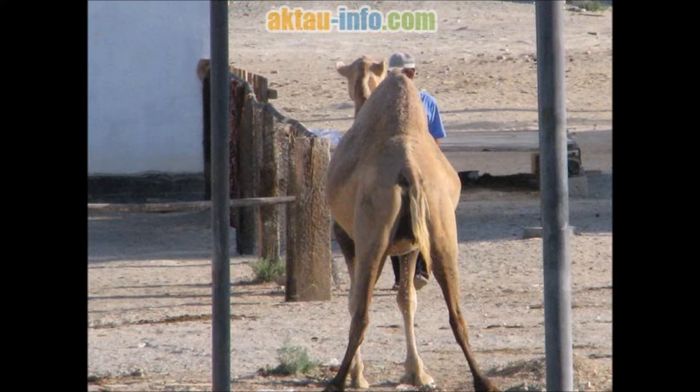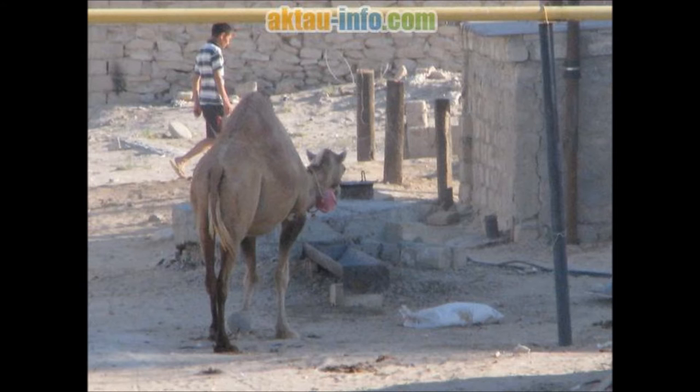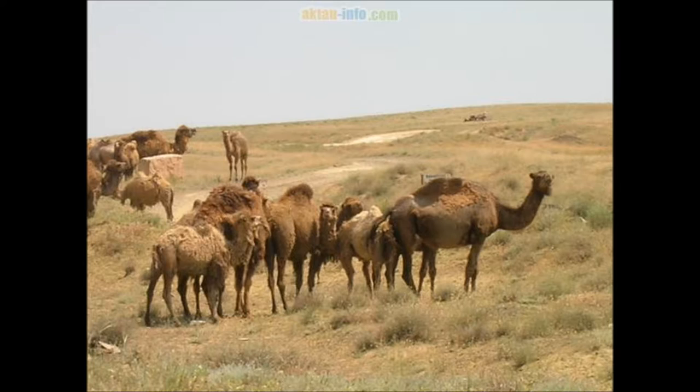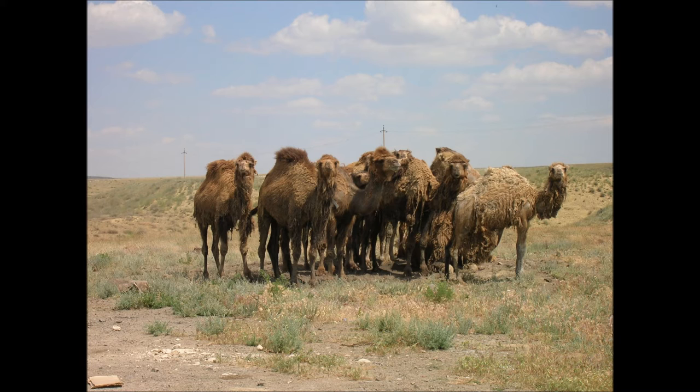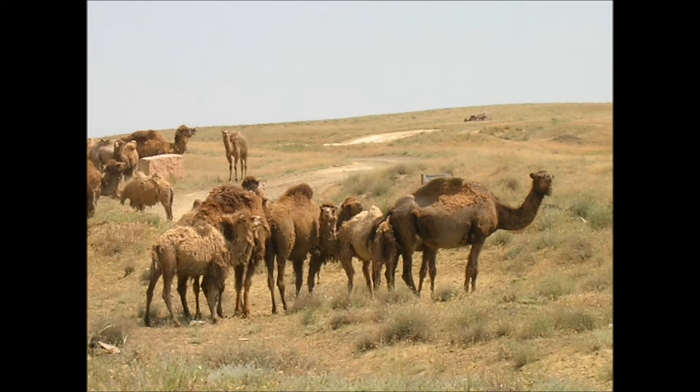Camels have a series of physiological adaptations that allow them to withstand long periods without any external source of water. Unlike other mammals, their red blood cells are oval rather than circular in shape, facilitating flow during dehydration and making them better at withstanding high osmotic variation without rupturing when drinking large amounts of water. A 600 kg camel can drink 200 liters (53 U.S. gallons) of water in 3 minutes.